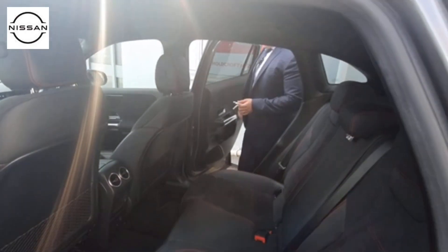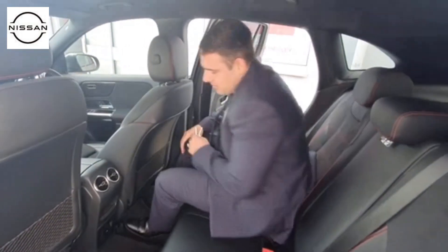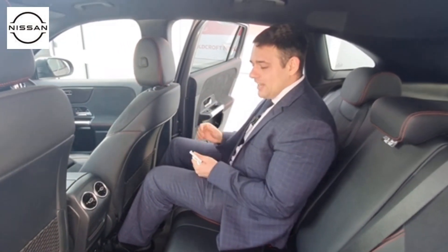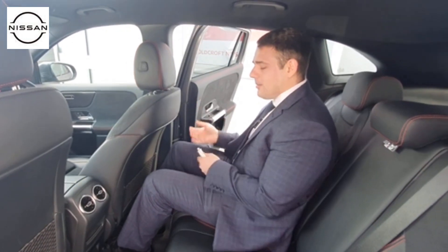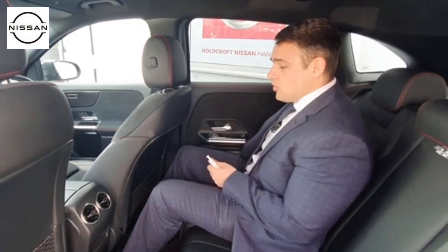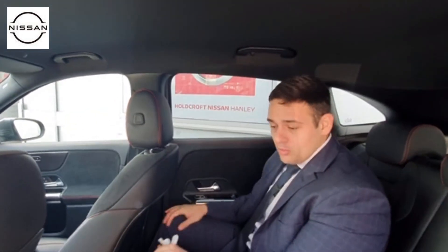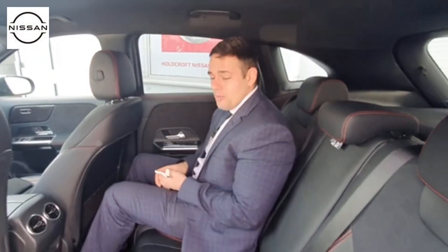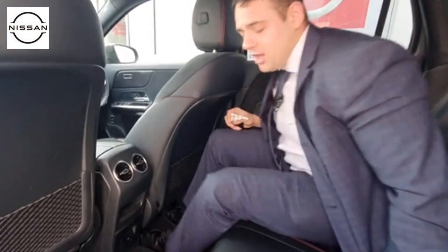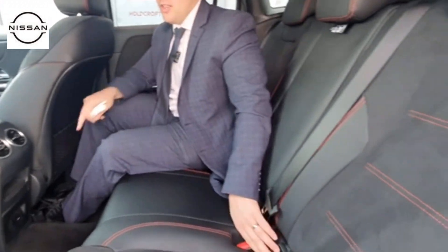Rear cabin space is always important, especially for people with young families. Because it's got that nice height, it's quite easy to get in and out — you're not falling in or climbing out of the car. There are nice little storage pockets in the back and in the doors, and plenty of room. I've got so much headspace it's unbelievable, and plenty of knee room too — I thought it was going to be a lot smaller than it is. For comfort and convenience you've got air conditioning in the back, with little vents and USB-C for charging.